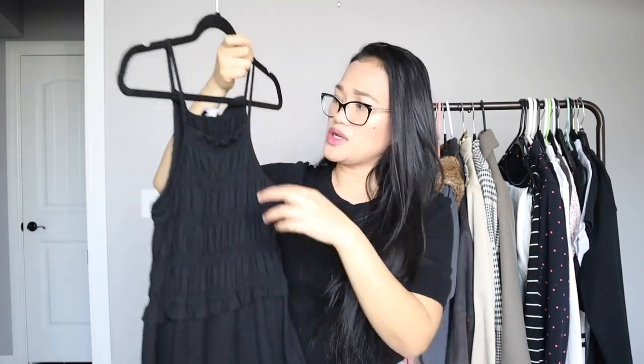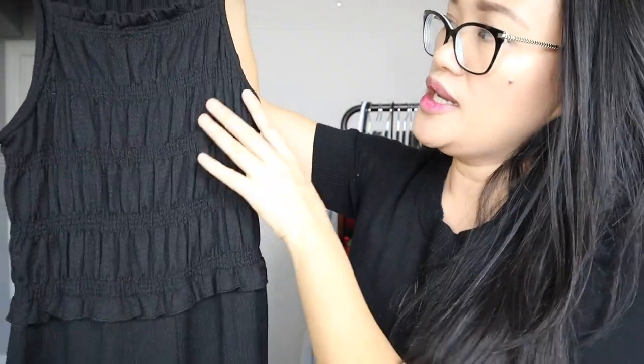I decided to add this jumpsuit, which is by the brand Bershka. It's very nice — it has this crepe-like, very textured material and a nice cut. It's actually very flattering, but I would be wearing this with a white t-shirt underneath because I'm not comfortable showing my armpit area yet.